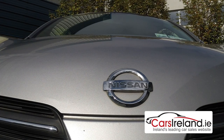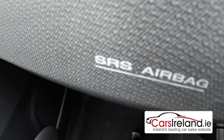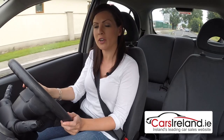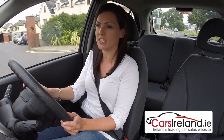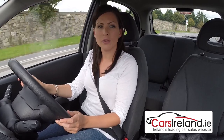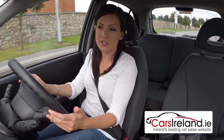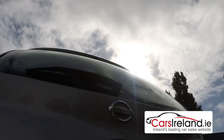Nissan also made safety a priority with this generation of Micra. All models come with six airbags and ESC stability control as standard, and it scored four out of five stars on the Euro NCAP safety rating. Reliability shouldn't be an issue either — there are very few known problems with this model, and they offer great longevity, which is why you see so many of the older models still on the road.